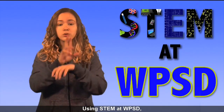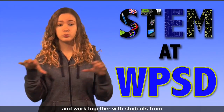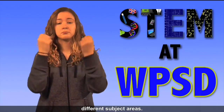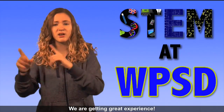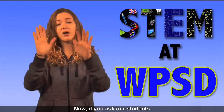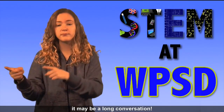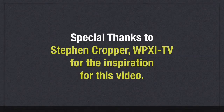Using STEM at WPSD, we are able to combine classes and work together with students from different subject areas. We are getting great experience. Now, if you ask our students about the weather, it may be a long conversation. Thank you!